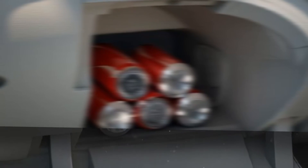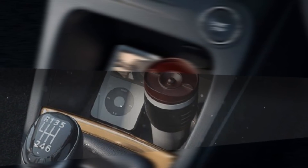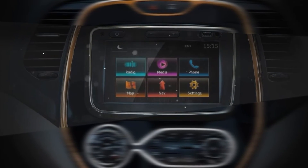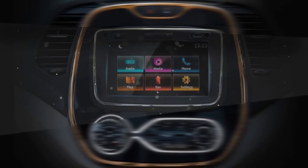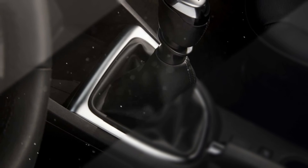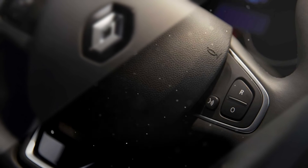The Captur gets a one-of-a-kind white and gold interior, while the AC vents feature chrome decorations. The top trim gets leather upholstery, an electrically adjustable driver's seat, and a 7-inch touchscreen infotainment system with Bluetooth smartphone integration, voice commands, and GPS navigation. Automatic climate control is standard, alongside electrically-operated wing mirrors, cruise control, and steering-mounted audio controls.